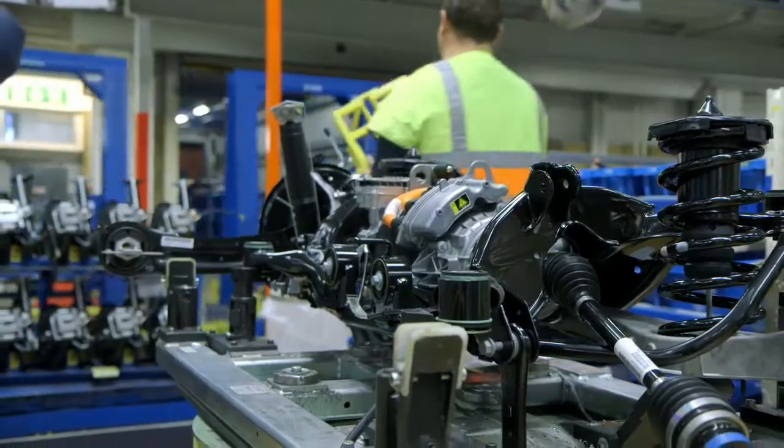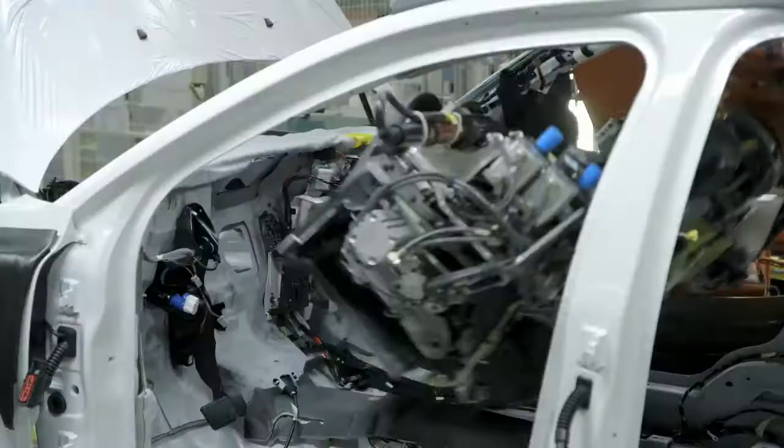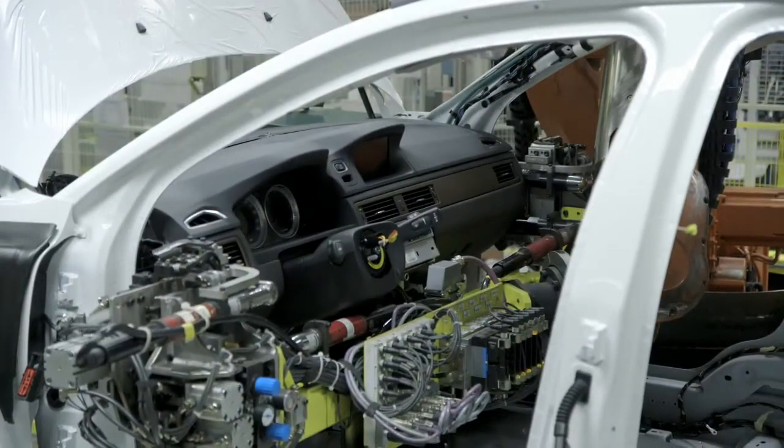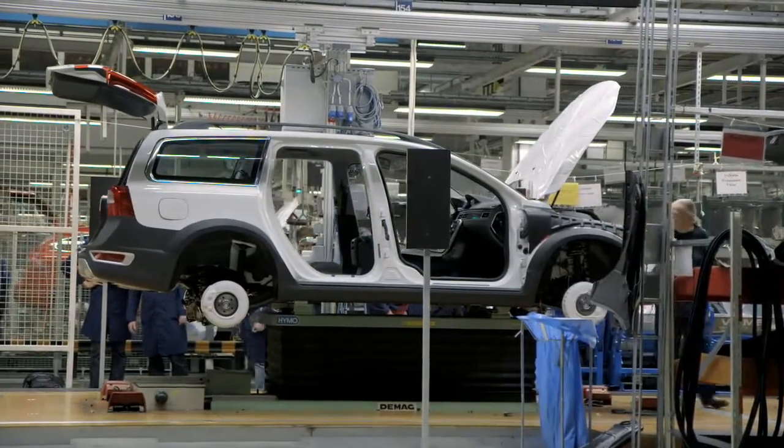It's unique in industry. We are building our electric vehicles and our plug-in hybrid vehicles on the main line — no difference versus a regular designed engine car and a plug-in hybrid. Both go down the same track, the same line, and with that we have a high degree of integration.